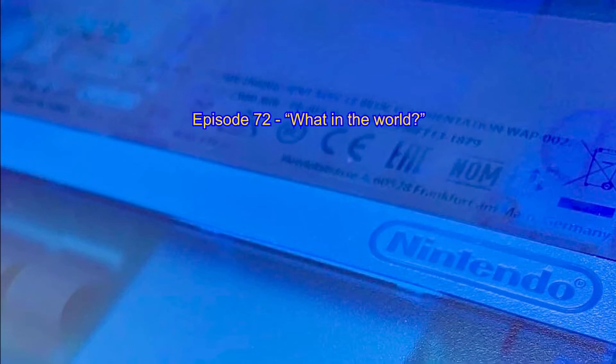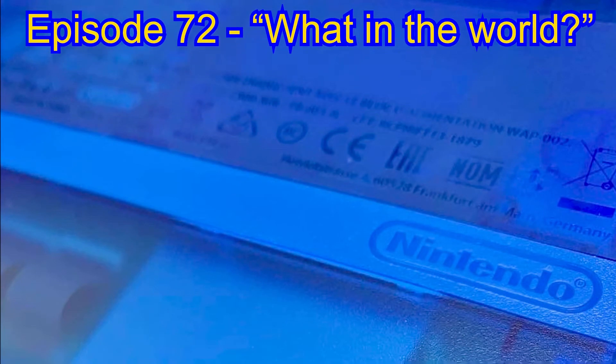But before we get too deeply into this week's Game and Watch review, let's take a few seconds to unveil last week's photo quiz question that we on this channel like to call 'What in the World.'